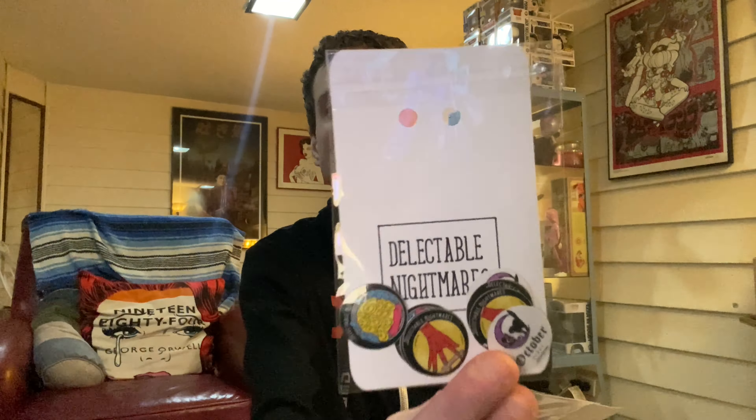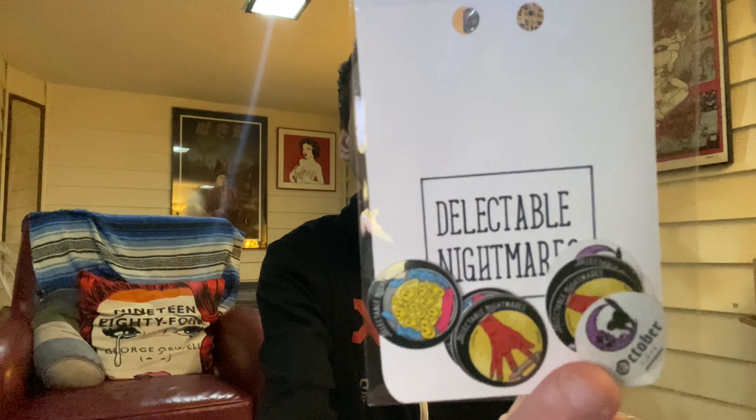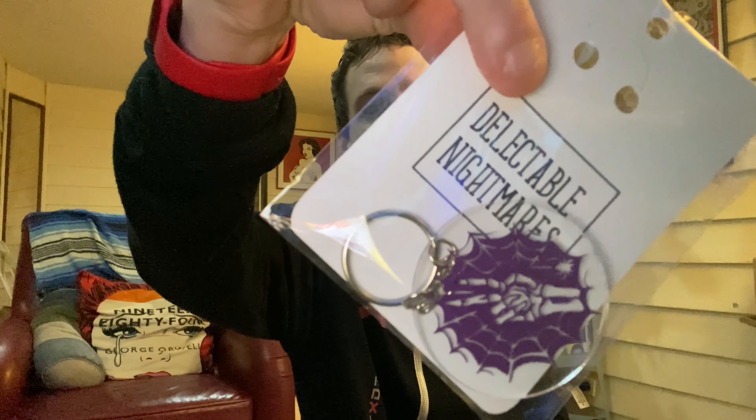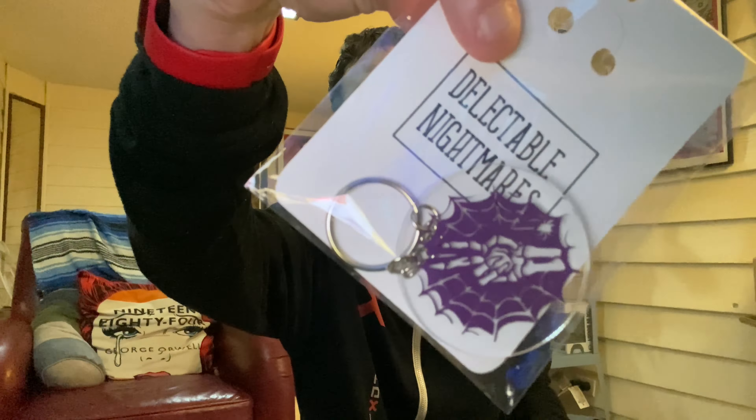Check this company out. We got some stickers. We got a keychain — a skeleton holding up a peace sign. He's like, peace. Very cool.